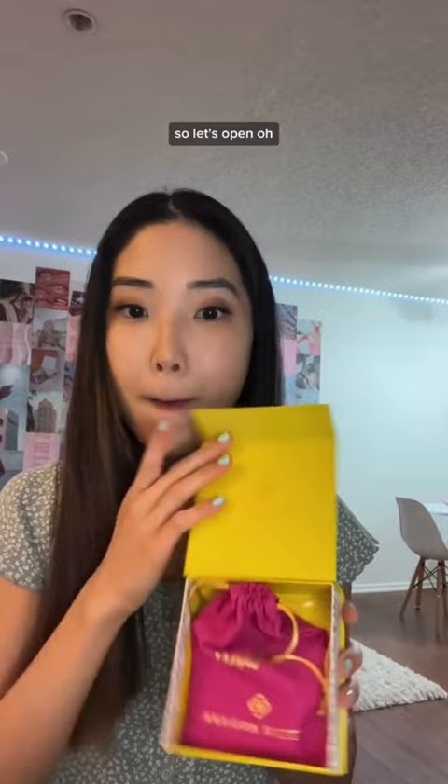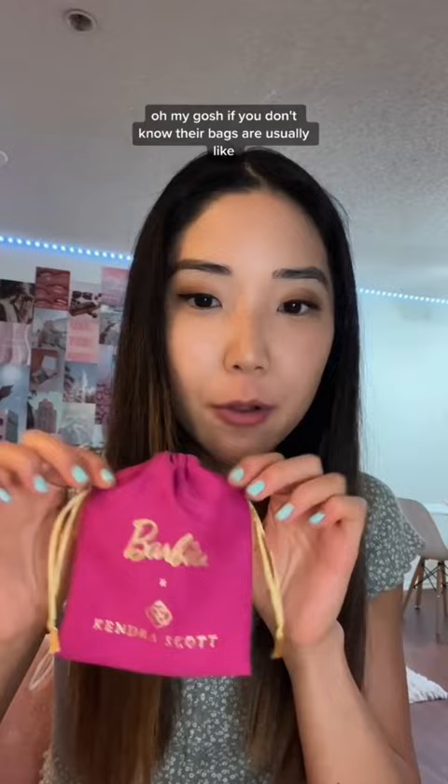Oh my gosh. Their bags are usually gray and say Kendra Scott, but they have a pink one for the Barbie collection.